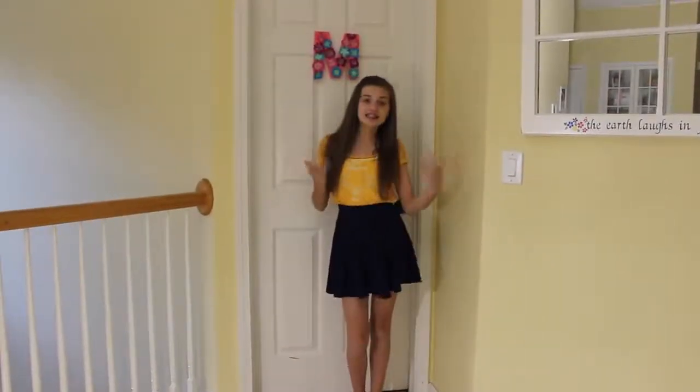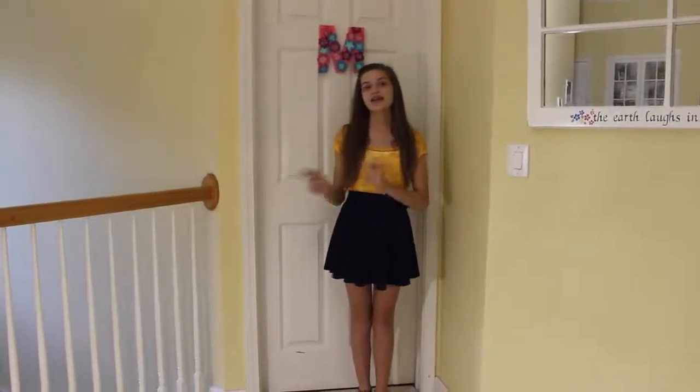Hey guys, it's Mimi. And this week's theme on 7 Supergirls is freestyle. So today I'm going to be showing you guys a room tour. So let's get started.